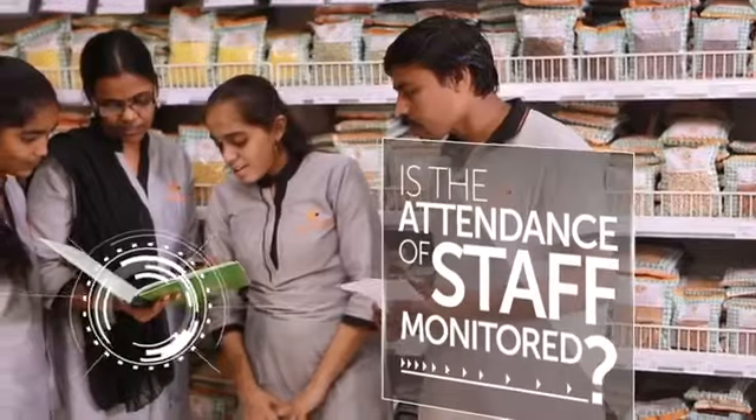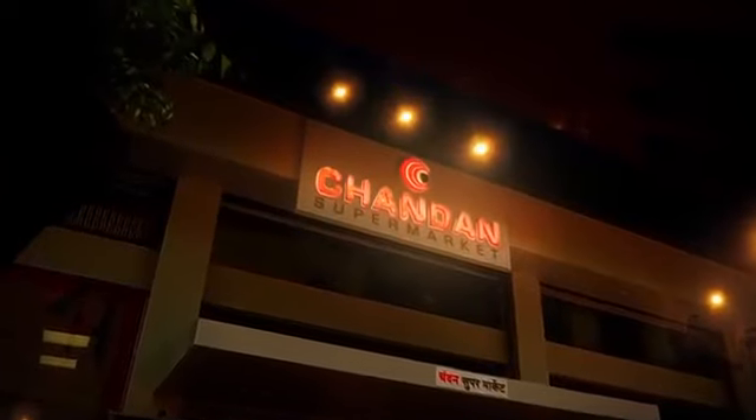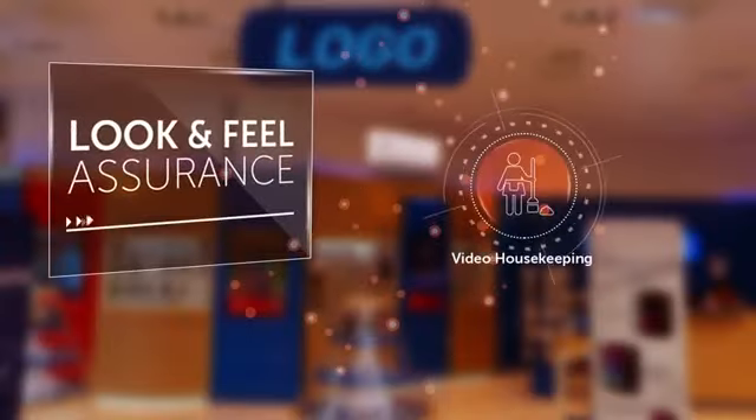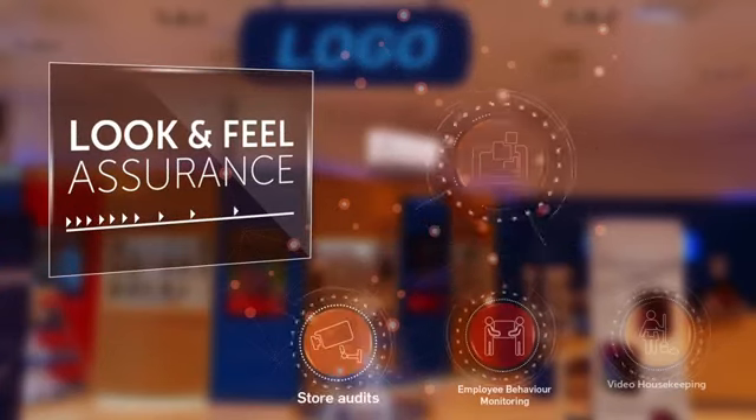Is the store open on time? Is it shut after business hours? Is the signage on in the night? To solve these problems, Securems introduces its Look and Feel Assurance service.